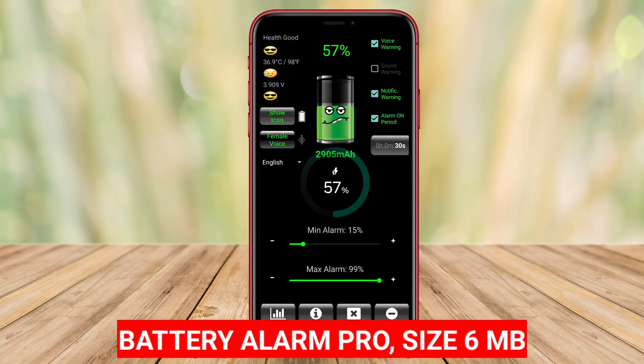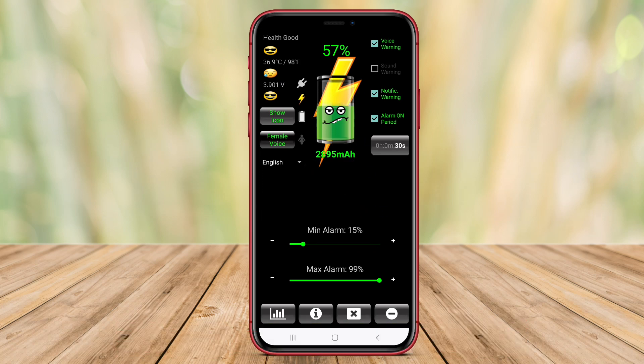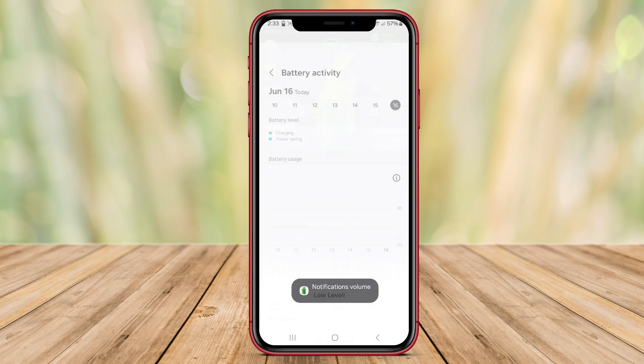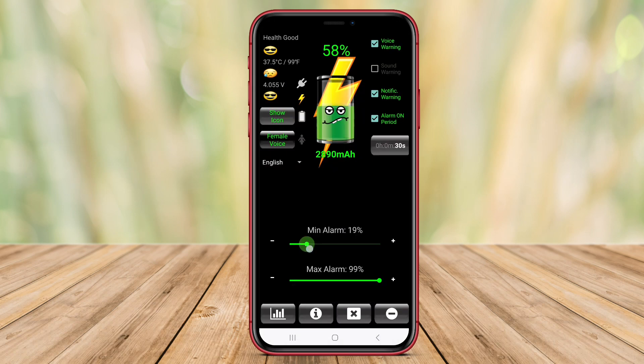Battery Alarm Pro is a comprehensive application designed to notify users when their smartphone's battery reaches full charge. This feature is particularly useful to prevent overcharging, which can degrade the battery life of the device over time.